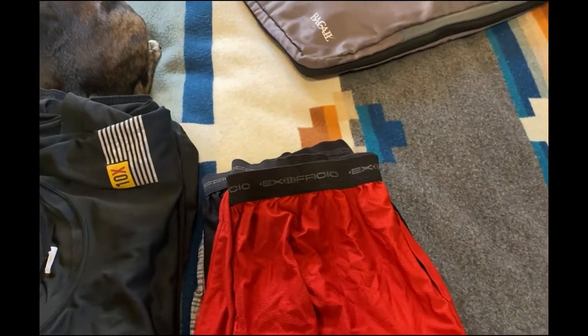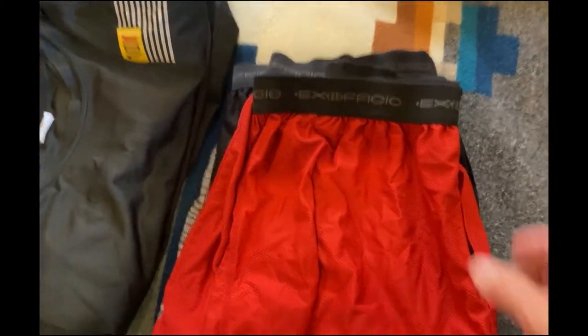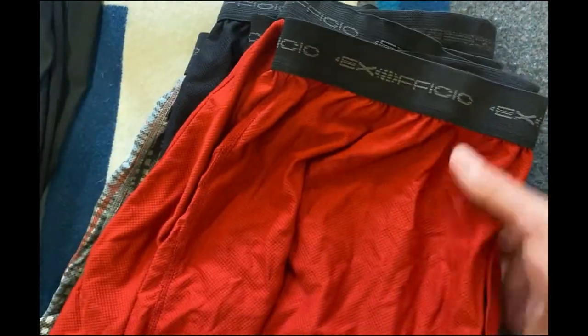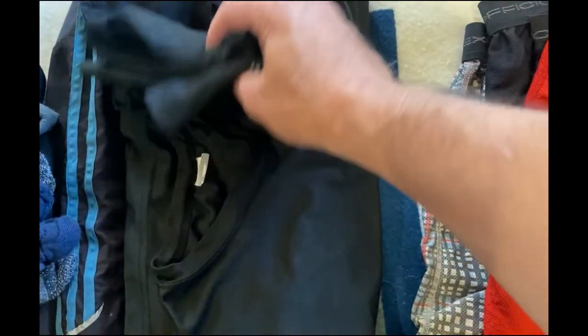I use the Osprey 46 liter — that bag has been around the world multiple times and continues to perform many years later. For underwear, I like Ex Officio: they're easy to wash, you can wear them in the shower, wash them, hang them up to dry, and they're good to go.